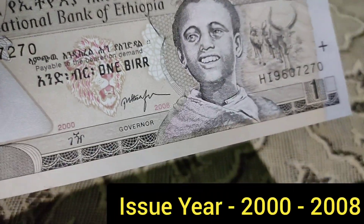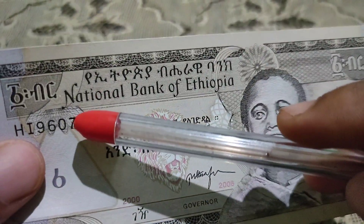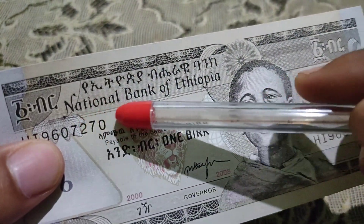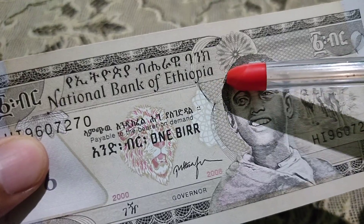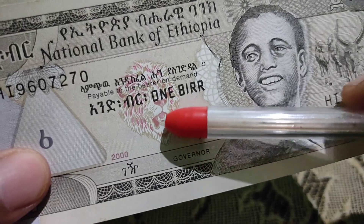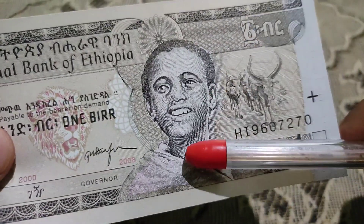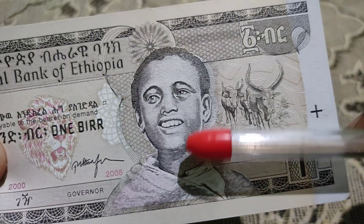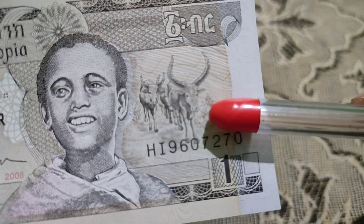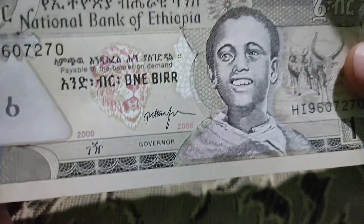This is the front side of the note, which was issued in 2002 and 2008. At the top it mentions the National Bank of Ethiopia, which issued this note. In the middle it mentions one birr, and there is a picture of a young man from Ethiopia. On the right side there are some cows and other animals.